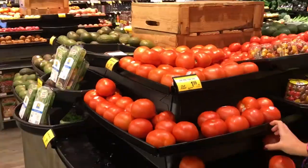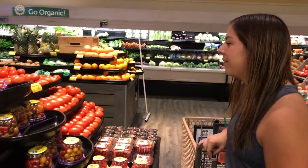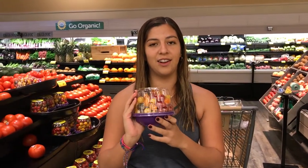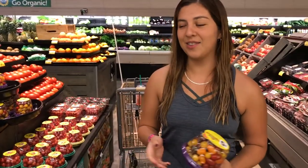So $1.99 per pound — that's kind of expensive. These are also $1.99 per pound. I'm gonna get these mixed cherry tomatoes. If you can see, they're different colors, so that will add a lot of color if you're putting them in like a salad or something.